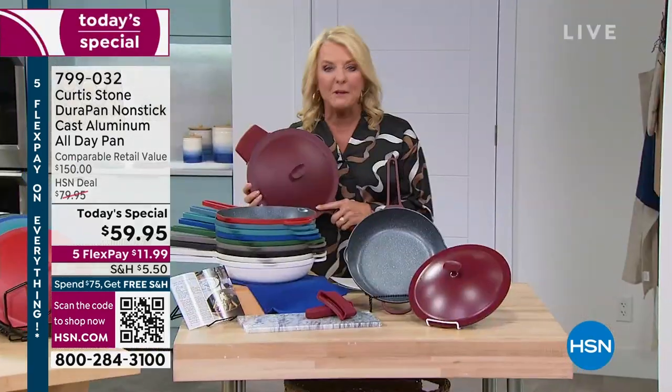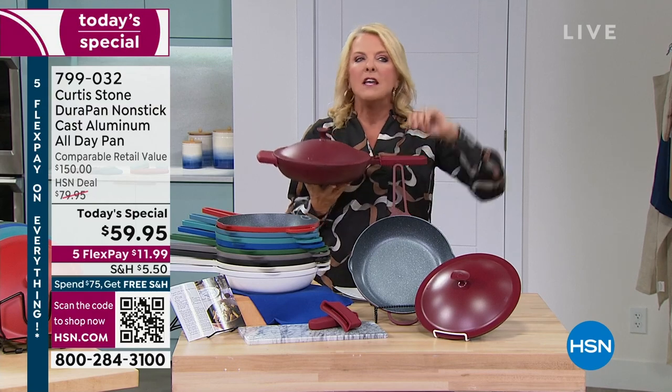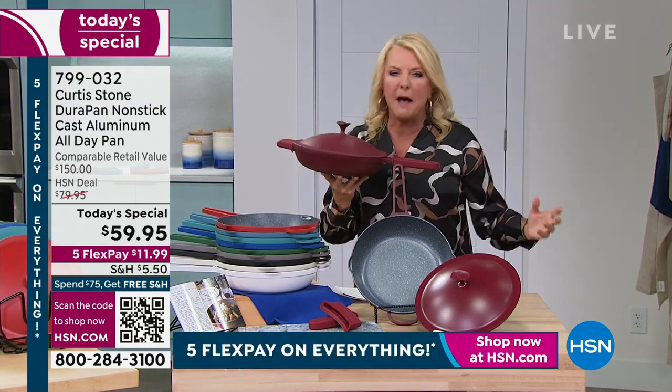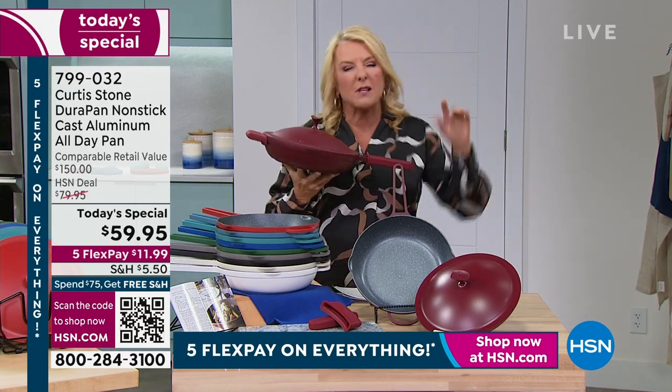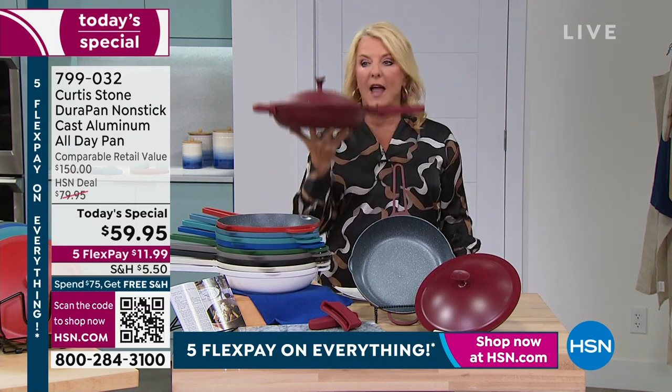This is truly the do-it-all, every day, every meal pan that you could ever imagine. There are so many cool features. Right now, there's a certain pan out there that's got incredible buzz — everybody's talking about it. It costs about $145. Chef said, you know what, I'm going to do something similar, but put his twist on it and make it substantially better — and he did it.